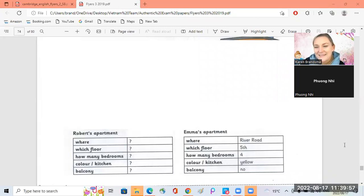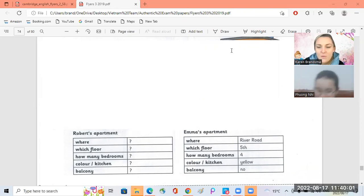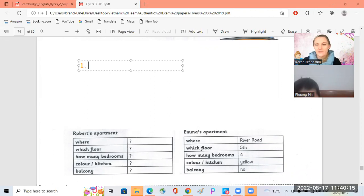Hello, Nietzsche. Hello, Nietzsche. Okay, I'm going to ask you... you can start me, you can ask me questions about Emma's apartment and Robert's apartment.